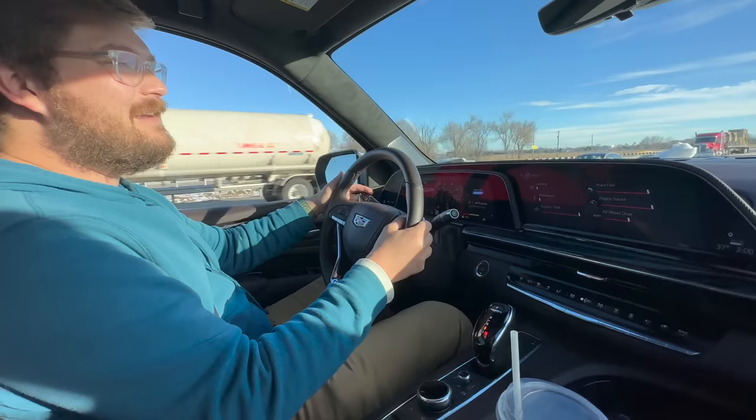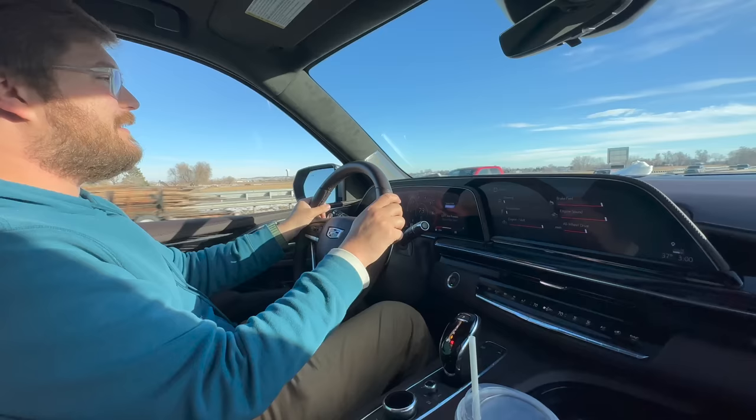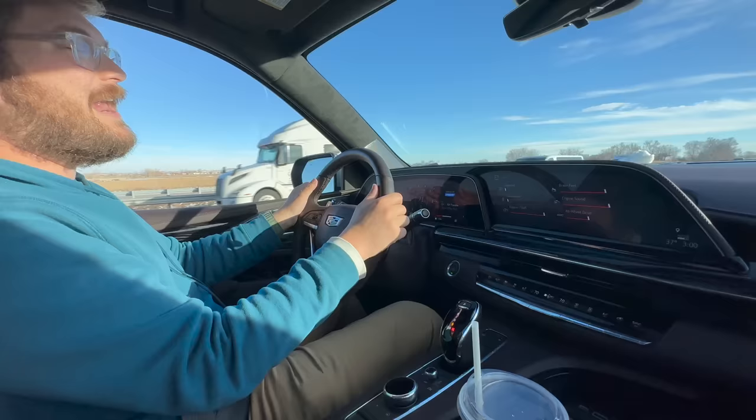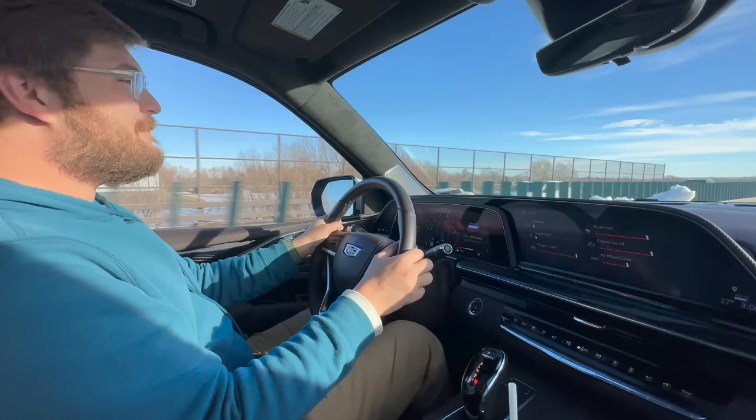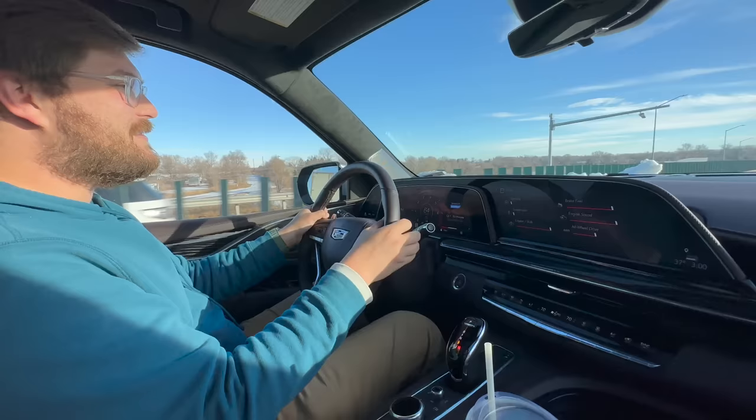Imagine if they'd put the old CTS-V motor in a 2007 Escalade V — everyone would have bought one. It's a little bit too late because now we're in the electric revolution. But what a freaking monster. The gear shifts are crazy, and the pops and crackles on the overrun. Anyway, let's head to the charger and save the LEAF. That's what this video is about — saving the planet.